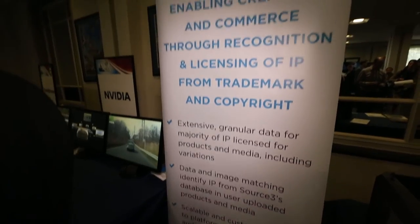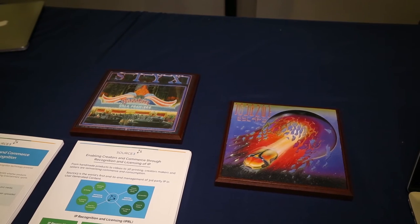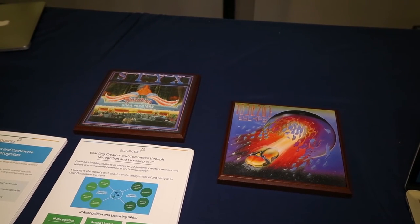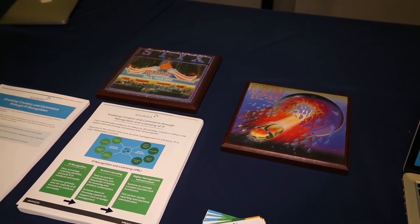We brought a back-end platform for managing intellectual property within marketplaces. Anytime individual makers or creators are uploading new products that they're making on demand to marketplaces such as Etsy or Amazon Handmade, we provide a scaled system to identify any third-party IP issues and then provide clearance and downstream rights administration.